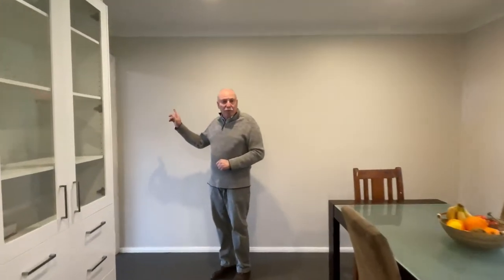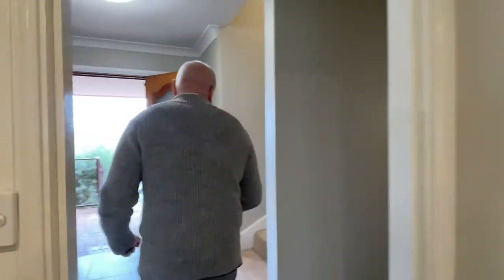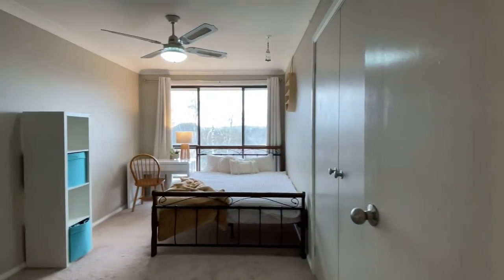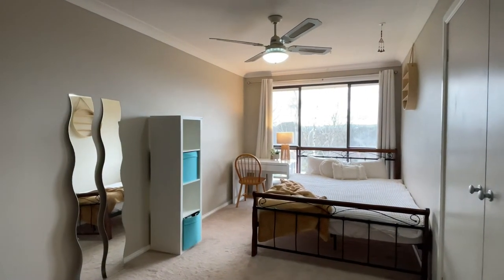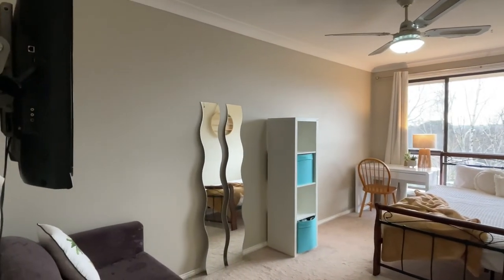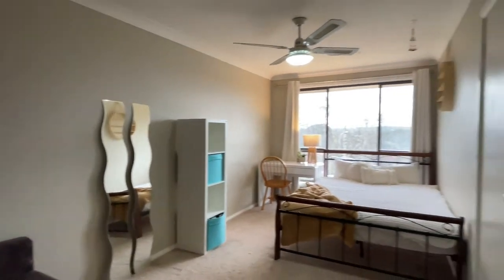Back up to the hallway and straight upstairs to the bedrooms. This is bedroom number four — look at how big it is. Beautiful big windows to the east, built-ins on our right, and even a couch and a TV on the wall there on the left. There's going to be a fight over this bedroom.